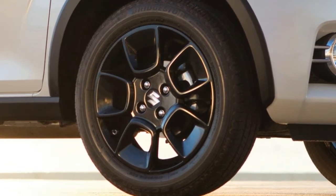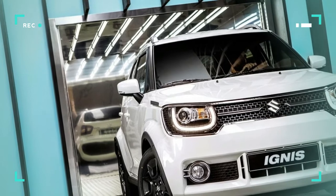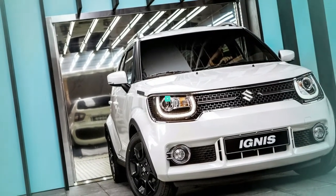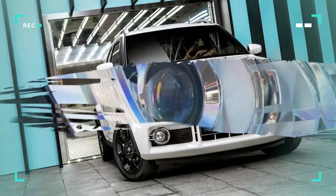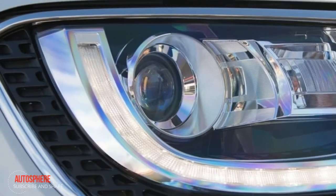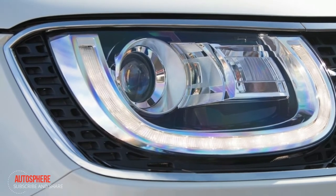From slick roof rails and sliding rear seats for extra space, to rugged rear bumpers and optional all-grip four-wheel drive, the new Ignis has all the adventure seeker mod cons. And with enhanced grip control and hill-descent control, it can take you anywhere you want to go. LED headlights and daytime running lights give the Ignis its sporty edge.